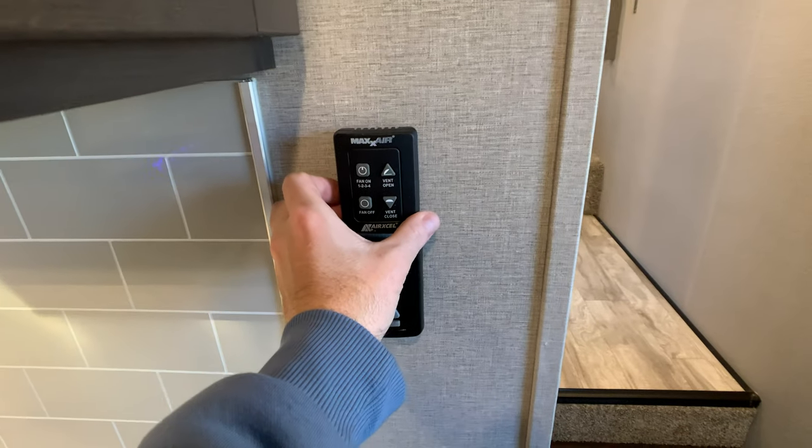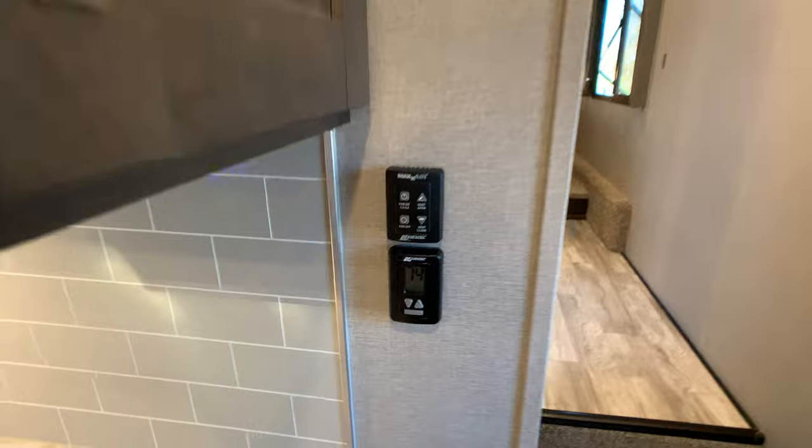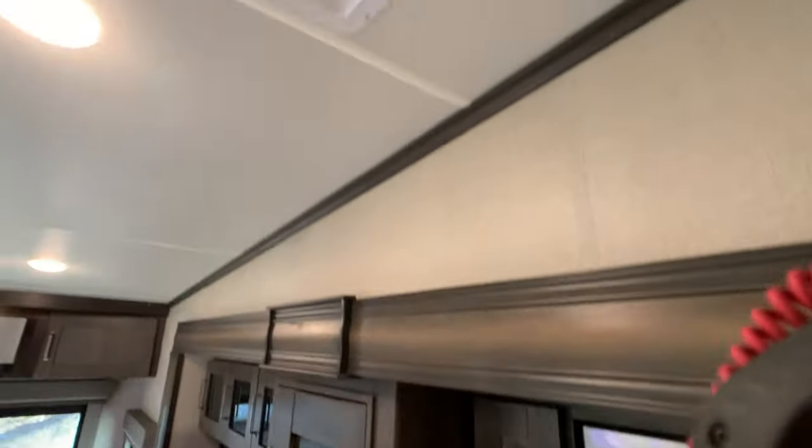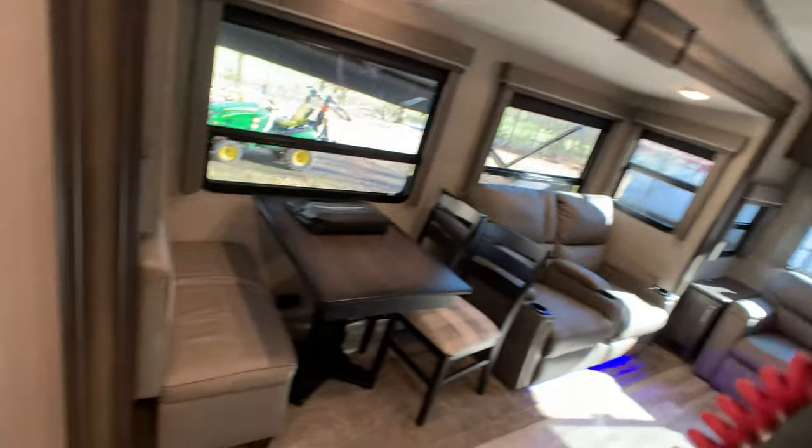You do have a Fantastic vent fan on this — let me check if it's got a rain sensor. Yes, it does — it's got the little blue umbrella symbol. So it's a Fantastic vent fan with rain sensors, which is nice.